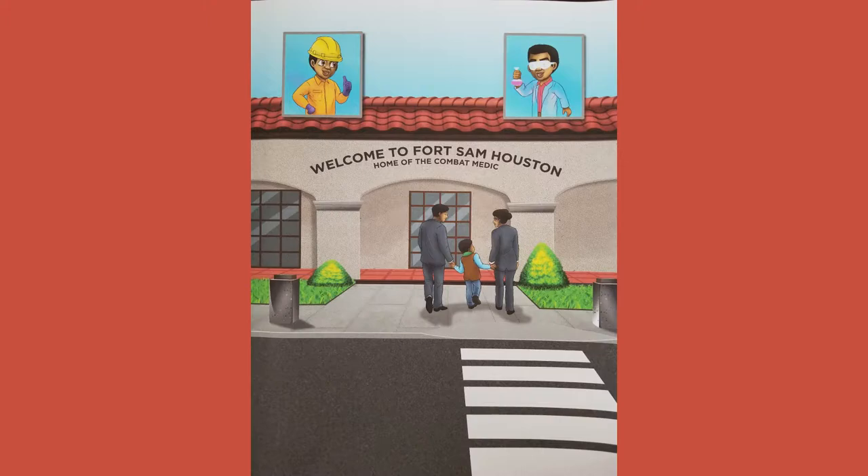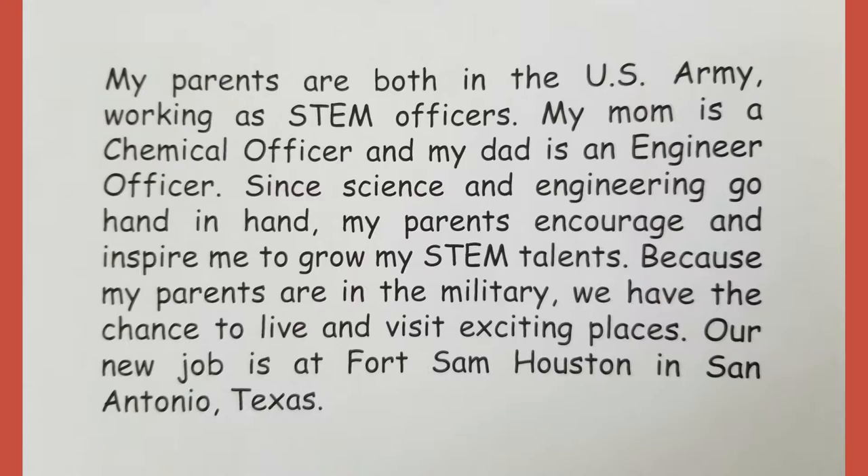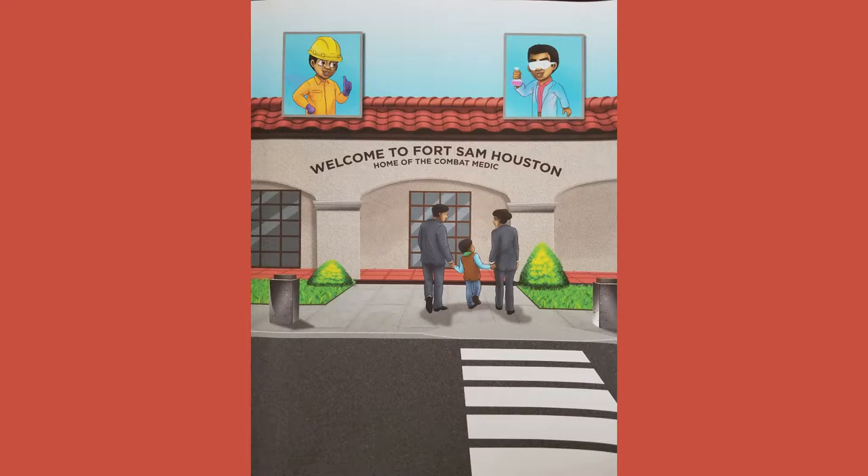My mom is a chemical officer and my dad is an engineer officer. Since science and engineering go hand in hand, my parents encourage and inspire me to grow my STEM talents. Because my parents are in the military, we have the chance to live and visit exciting places. Our new job is at Fort Sam Houston in San Antonio, Texas.